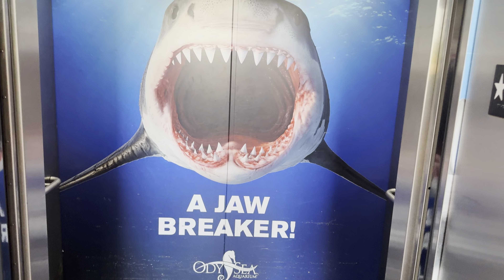This is elevator number ten here at Odyssey Aquarium in Scottsdale, Arizona. It's a Schindler. Here it is. Let's go up to two. And here we go. Let's go back down to one. And we'll get a cab view.